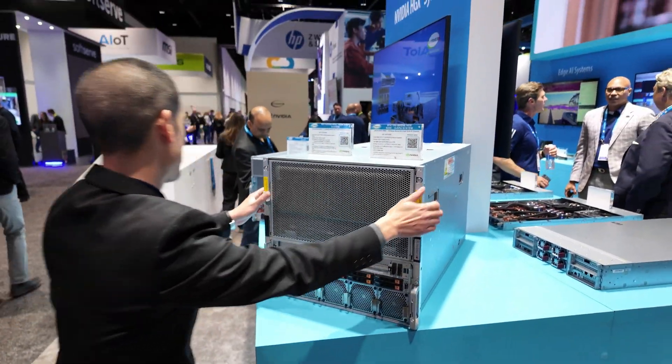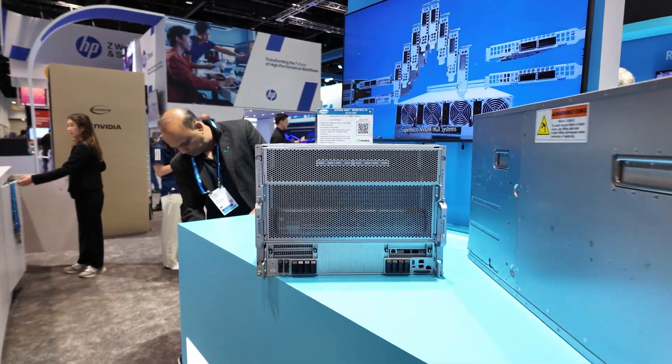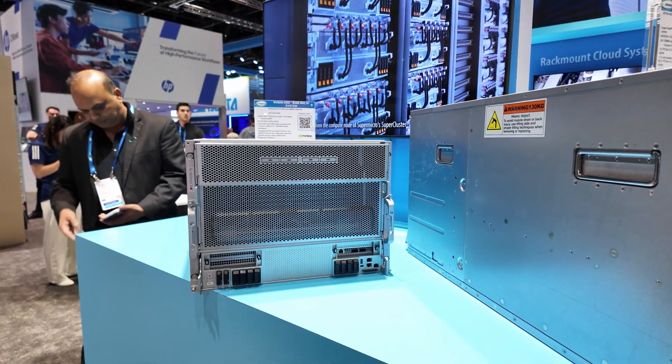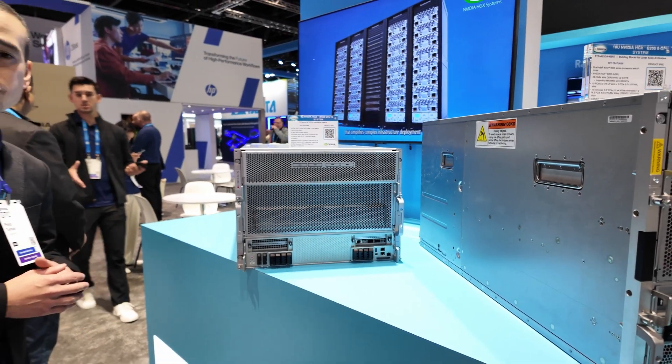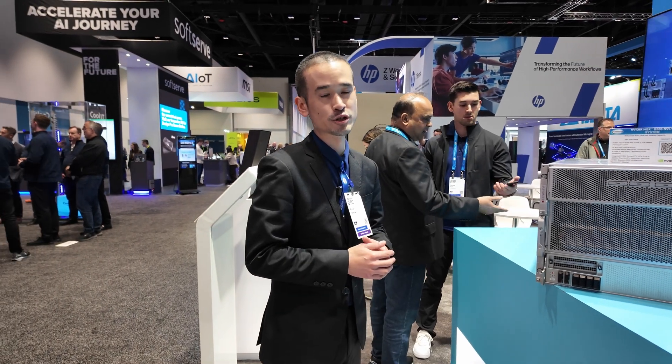Our new system powered by NVIDIA Blackwell Ultra nearly doubles the amount of HBM3e memory capacity, and it also comes in 8U. Along with the increase in HBM3e, there are also improvements on the networking side with integrated ConnectX 8s, supporting up to 800G speeds.